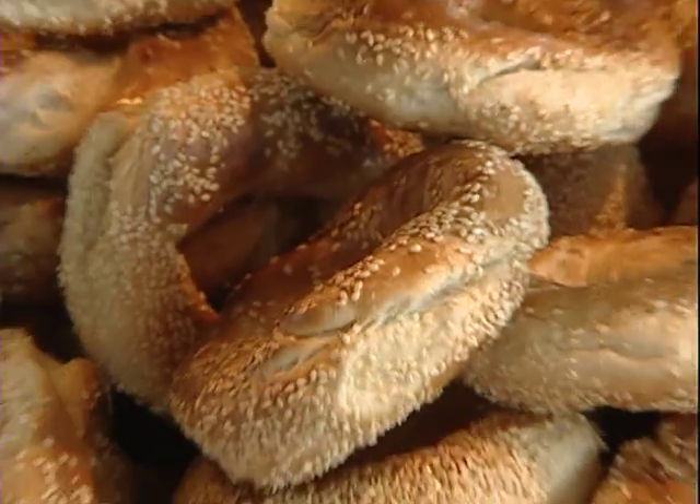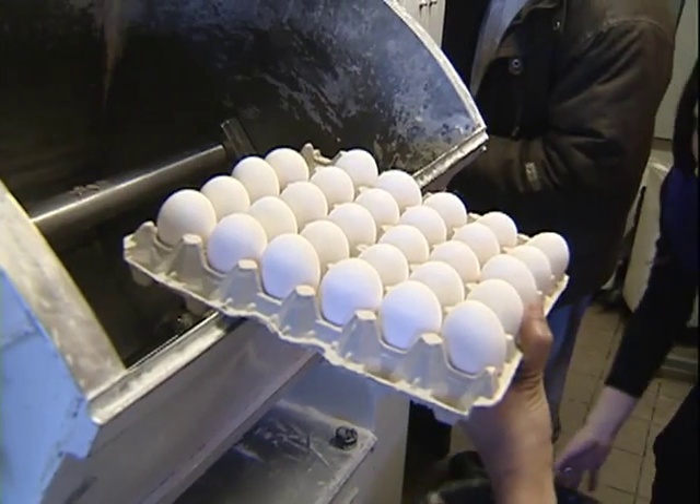How many bagels on a typical Saturday are you pumping through from start to finish? It's about 10,000 to 12,000 bagels. That's how much we are consuming.